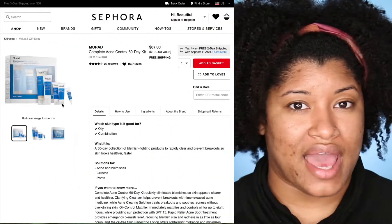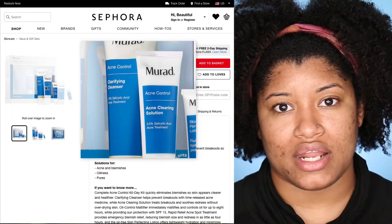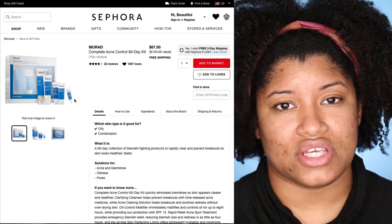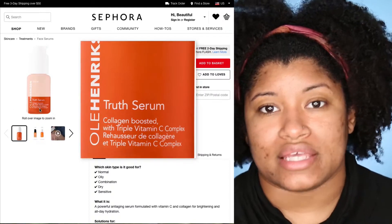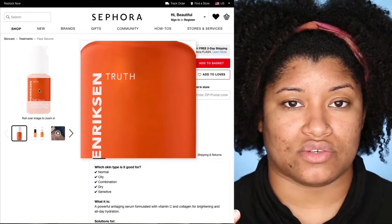She recommended the Murad Acne Clarifying line, which included a clarifying soap, a couple of lotions, and treatment serums. She also recommended something with vitamin C to help fade acne scars and hyperpigmentation. I tried those for a little bit but quickly learned my skin was way too dry for them — this area started getting really dark from those products, so I had to go back to Sephora.